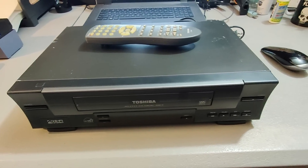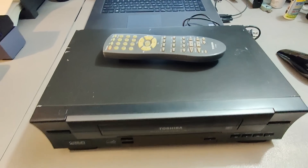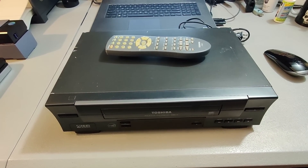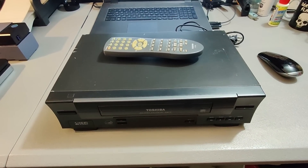Here is a Toshiba VCR with remote. Paid $7 for this at Goodwill, tested it, it's working great. Sold it for $48 plus shipping and it took two days to sell.